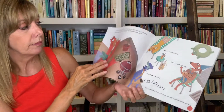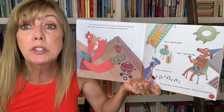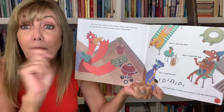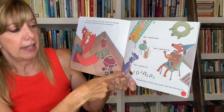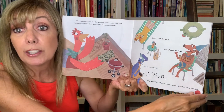So she stuck her head out the window. "Excuse me," she said. "Who will go to the store and buy me some mozzarella?" Look, she's got the money right there. Who will do it? "Not I," said the duck. "Not I," said the dog. "Not I," said the cat. "Very well then. I'll fetch some myself," said the Little Red Hen.